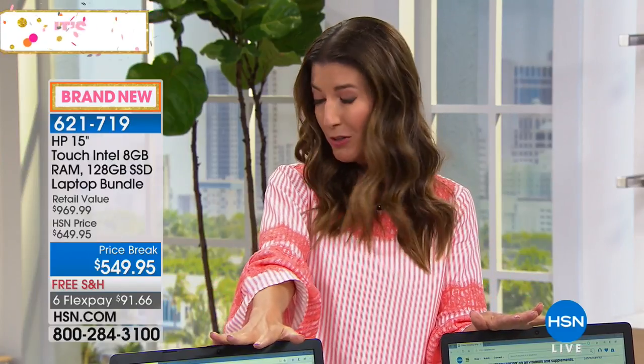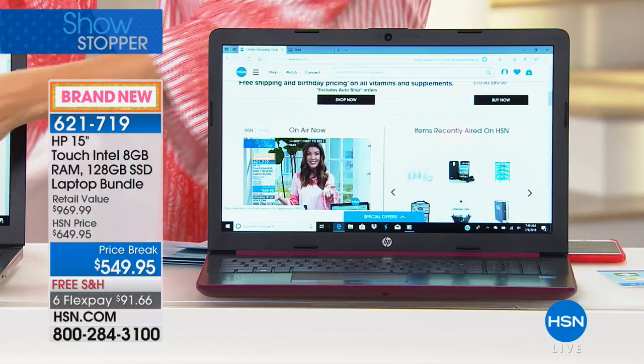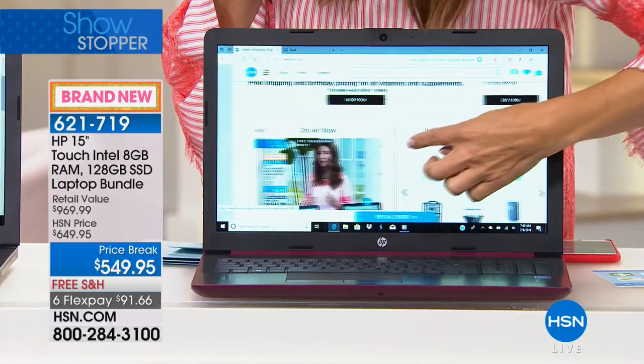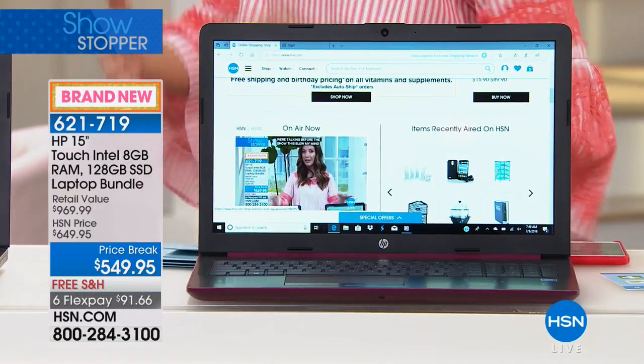One thing that blew my mind: we've sold solid state drive computers before, but this is the first one I've seen with a touchscreen. Once you try a touchscreen you never want anything else — you go to everything and want it to respond to your finger because it's so intuitive and natural. If you love the touchscreen on your phone or tablet, it just makes sense. You can pinch, zoom, swipe, and point — all those things you love are now on this laptop.